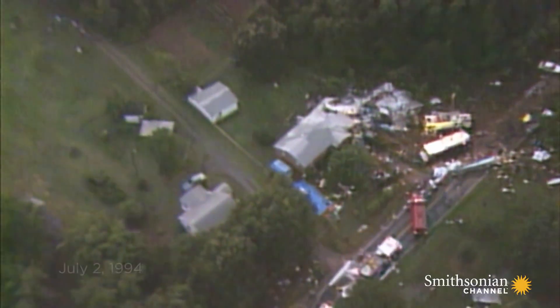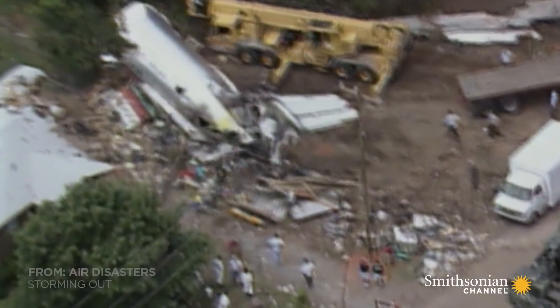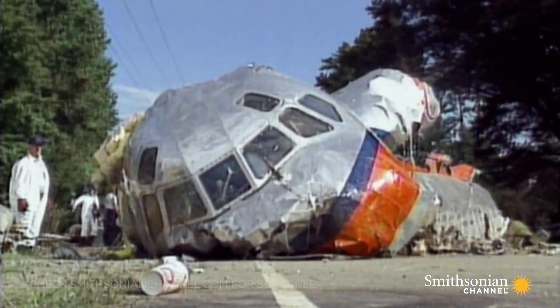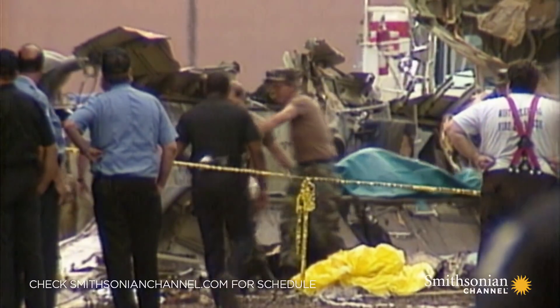The crash of US Air Flight 1016 is the first accident involving a major airline in North Carolina in 20 years. Both pilots and the cabin crew have survived, but of the 52 passengers, 37 are dead. Greg Feith, senior investigator with the National Transportation Safety Board, will lead the investigation.